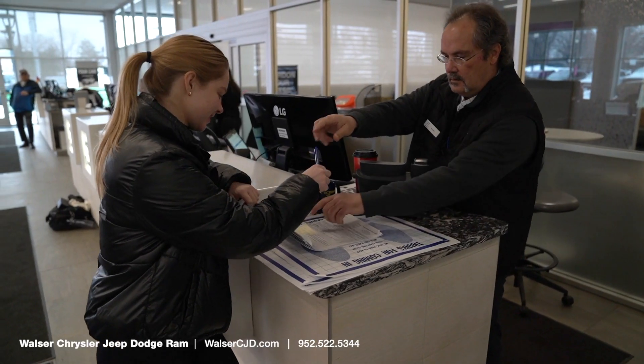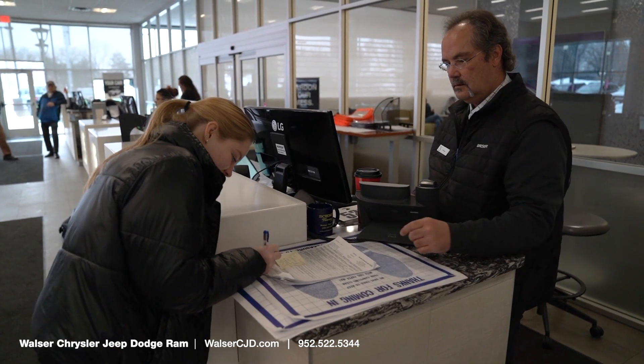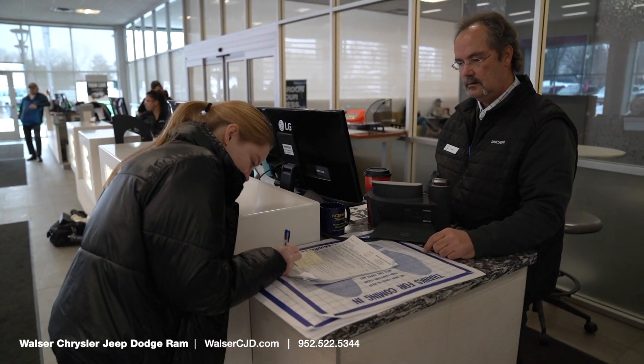When your vehicle is finished and you're ready to check out, we offer multiple convenient payment methods as well as easy financing options so you can choose the best choice for you.